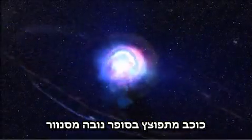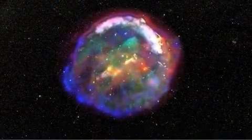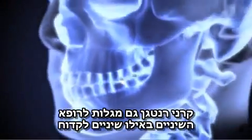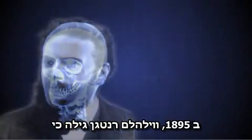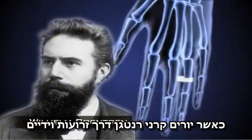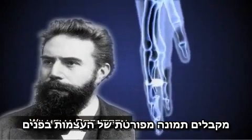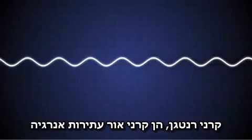A star explodes in a blinding supernova, spraying X-rays across the galaxy to tell its tale. X-rays also tell a dentist which tooth to drill and a surgeon which bones to mend. In 1895, Wilhelm Röntgen discovered that firing streams of X-rays through arms and hands created eerie but detailed images of the bones inside.